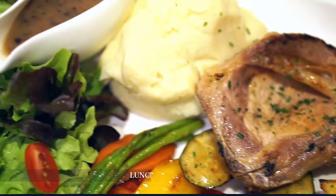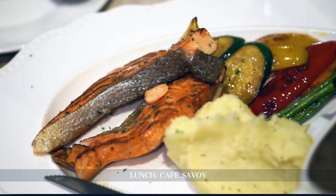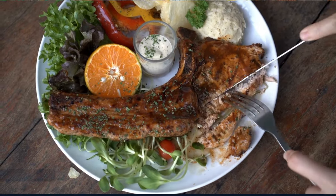Lunch at Café Savoy promises a culinary delight in an opulent setting, where the grandeur of Prague's cafe culture is on full display, offering a blend of Czech and French gastronomy.